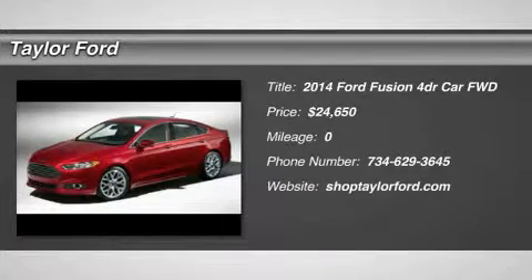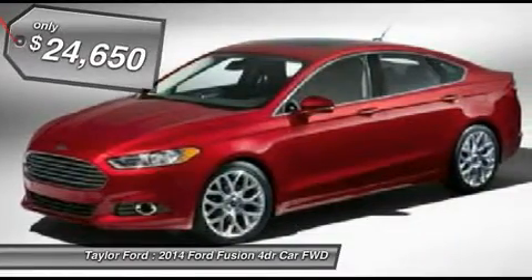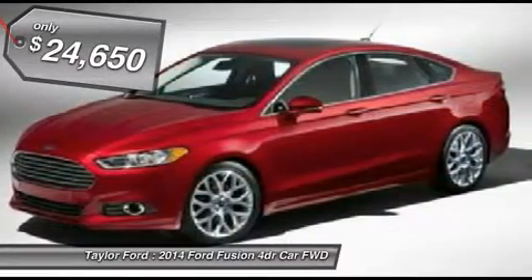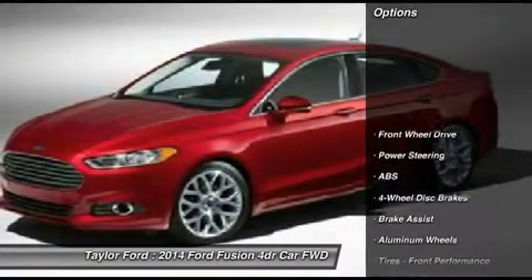The 2014 Ford Fusion. You can have both — impressive power and great economy — in a Fusion priced below $25,000. Here are some of this vehicle's great options.